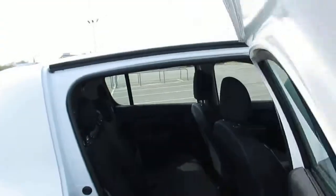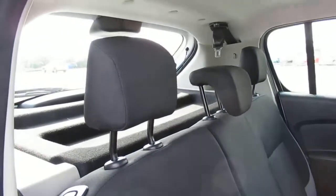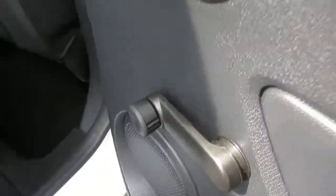As we come around, we have three seats in the rear, all with headrests and seatbelts. There are also fixed positions across the rear too, and that is the winder handle for the windows.